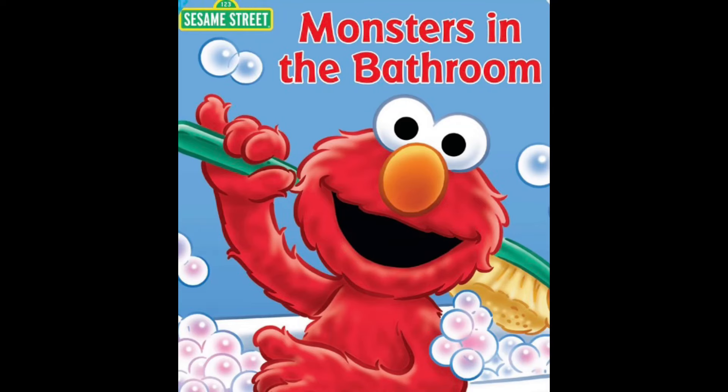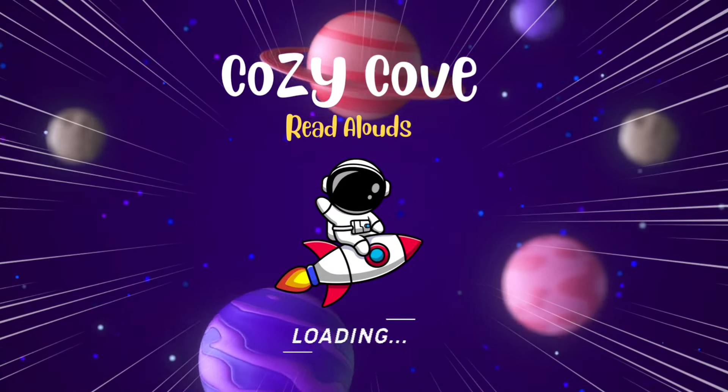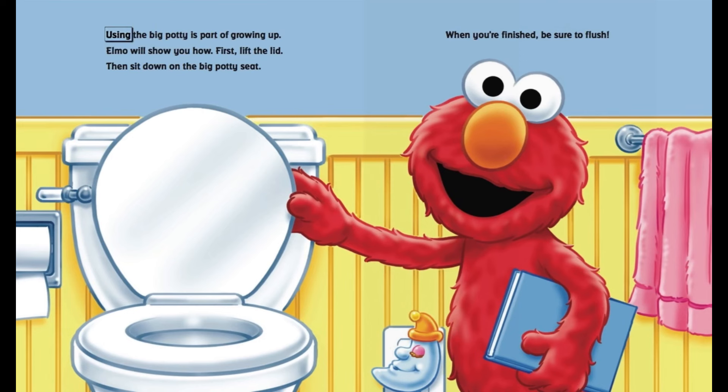Sesame Street. Monsters in the Bathroom. Using the big potty is part of growing up. Elmo will show you how.